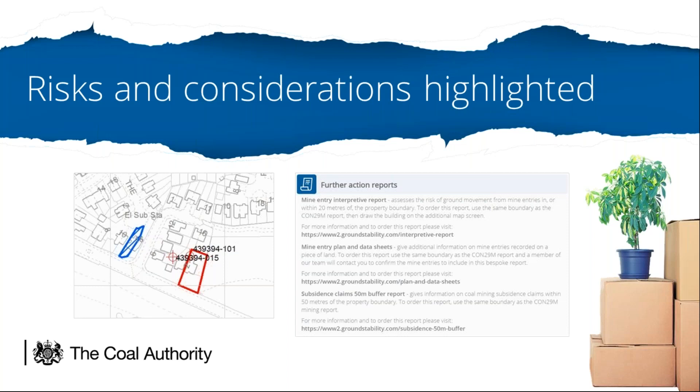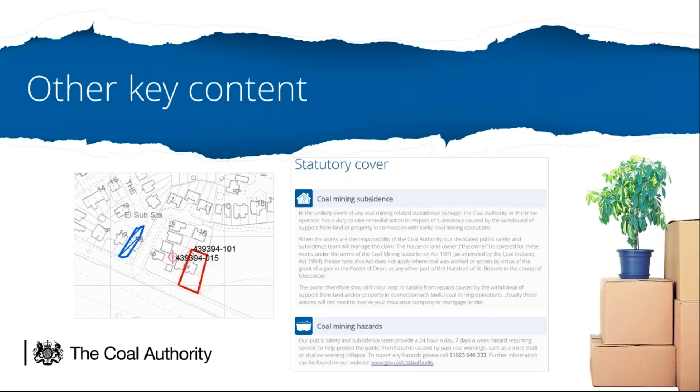We'll now look at some other key content in the new report: the statutory cover confirmation and the handy glossary of key mining terms. We now include confirmation of the Coal Authority's obligations and services should any subsidence damage or surface hazards occur that are caused by past coal mining. Our public safety and subsidence teams act as first responders to surface hazards affecting public safety, through to engineering design and remediation work to make areas safe and sustainable. Our statutory cover confirmation informs people that, as a public body established since 1994, the Coal Authority continues to manage the effects of past coal mining on behalf of the government to protect the public and the environment, giving us our trusted heritage and knowledge of the coal mining industry.